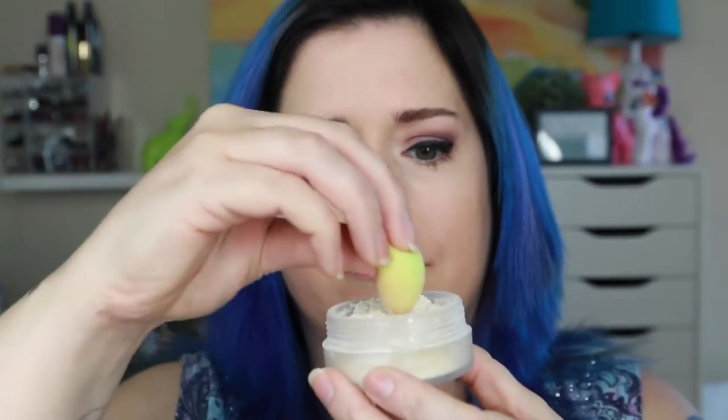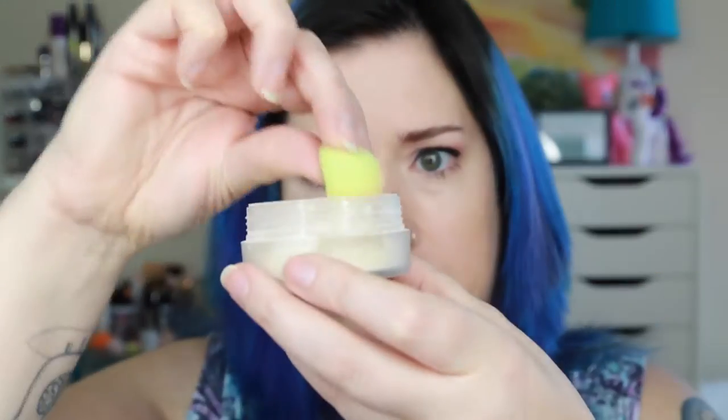I applied my foundation first — I'm wearing the Too Faced Born This Way foundation in the shade Porcelain — and then I applied my concealer on top using a dampened Beauty Blender to blend it out. I then set it with the IT Cosmetics Bye Bye Pores loose translucent powder. I don't really bake my under eye, but I use a little bit more powder than I need and let it sit, then brush off the excess. It's like a pseudo-bake. If I fully full-on bake, it tends to actually bring out the lines and creases under my eyes, and I don't want that.